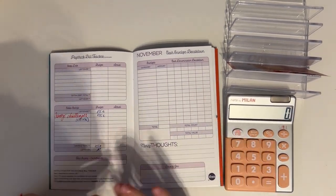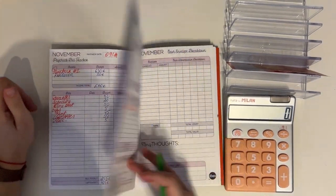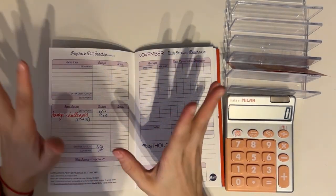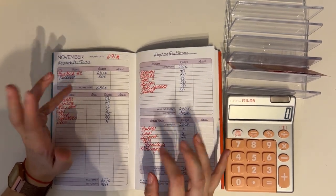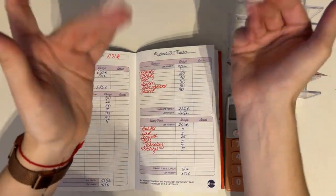That leaves us with zero euros — each euro of our income has a place to go in our budget. I'll be back tomorrow with a cash stuffing of this paycheck, so make sure to stay tuned. I hope you have an amazing day, morning, or evening wherever you are, and I hope to see you next time — bye!